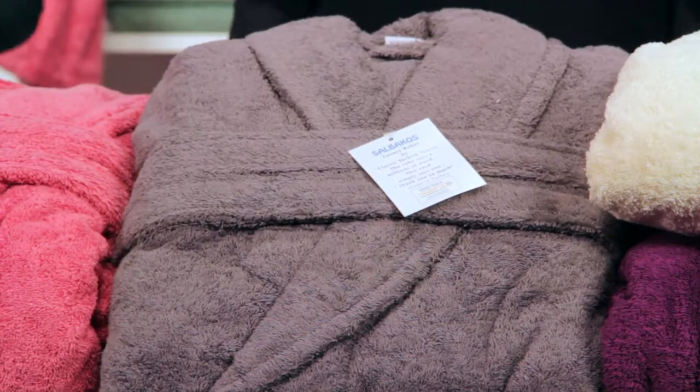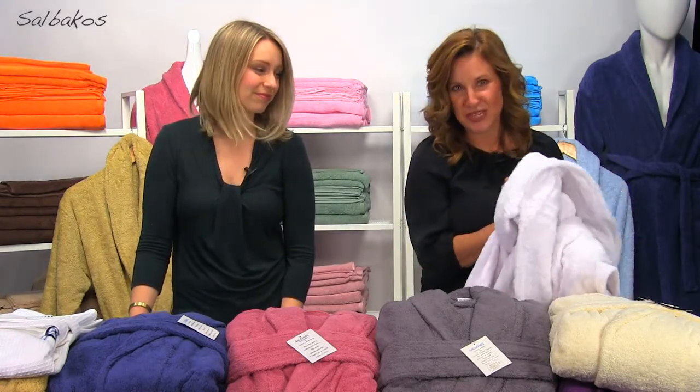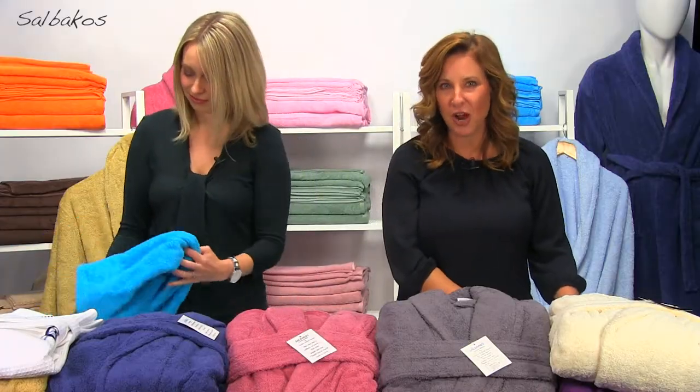These are 100% Turkish cotton bathrobes — 550 GSM! Putting on one of these robes will make you feel like you're swimming in the softest, highest quality bathrobe that only Turkish cotton can accomplish. So much better than the cheap polyester robes you buy elsewhere.